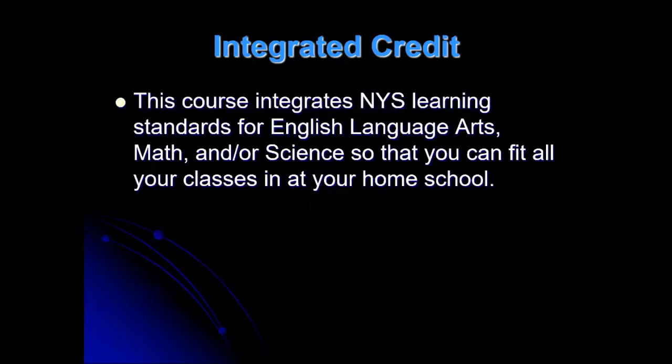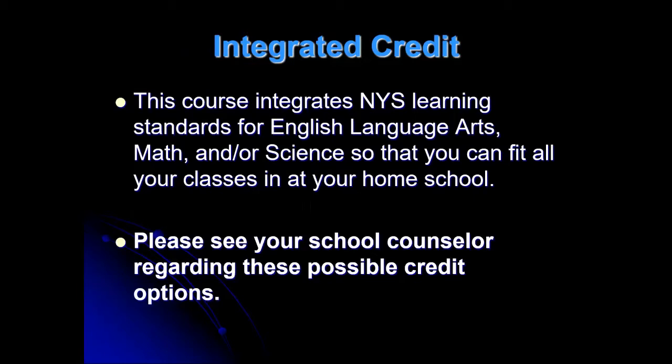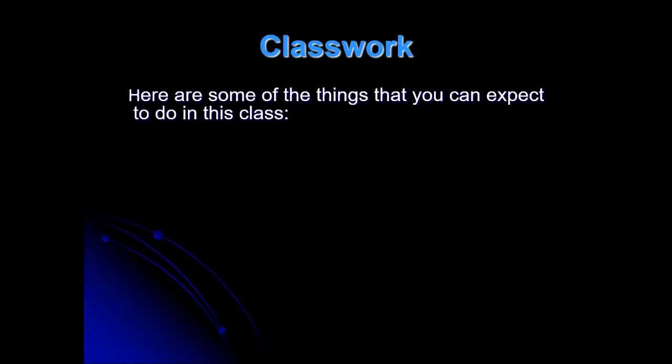You get integrated credit — credit for English language arts, math, or science — instead of taking them at your home school. Talk to your counselor regarding what credit options you have. In class, you might have journaling — sometimes I'll ask you to write out the steps for doing something, like installing a shower or soldering copper plumbing lines. There are also bell ringer questions, two or three every morning out of the book, all on Google Classroom. When I give you the question, I give you the paragraph number the answer is in, so it should be really easy to find.